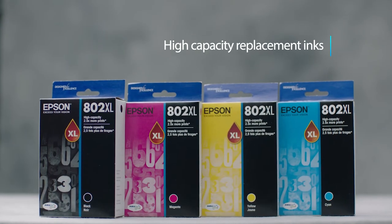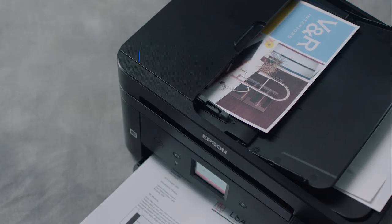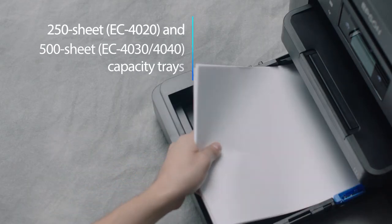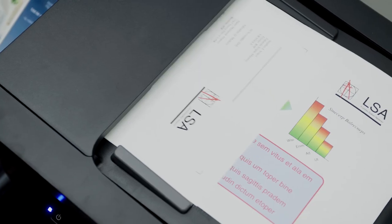The high-capacity XL replacement ink cartridges deliver big value for your business with fewer ink replacements. The auto-document feeder allows you more productivity, and with the EC Series high-capacity paper trays, it's easy to handle big print jobs, allowing you to load paper less often.